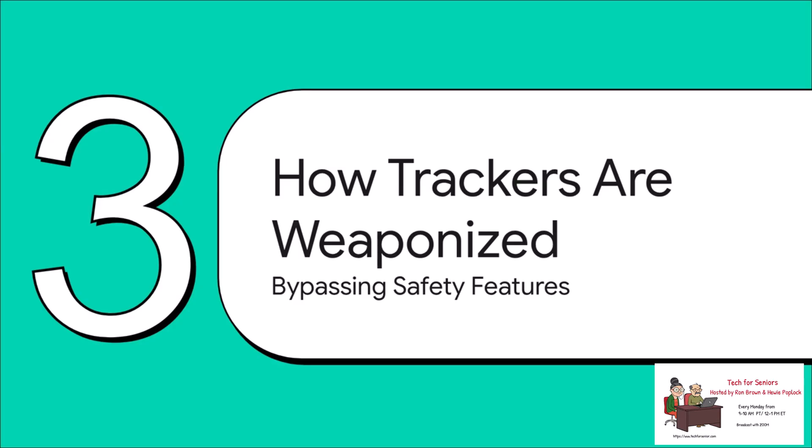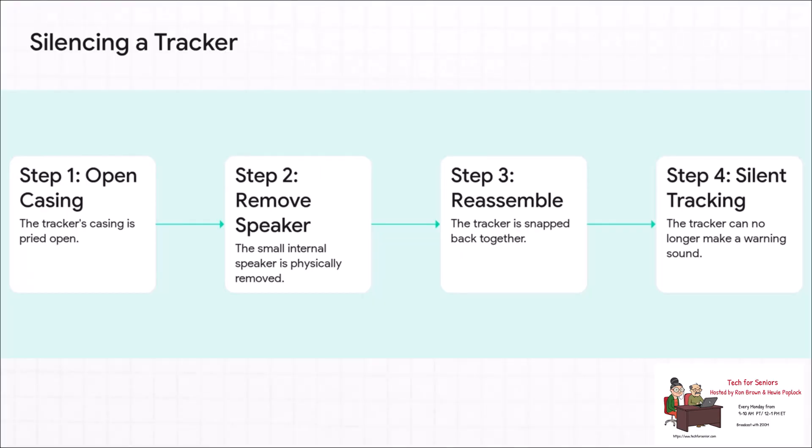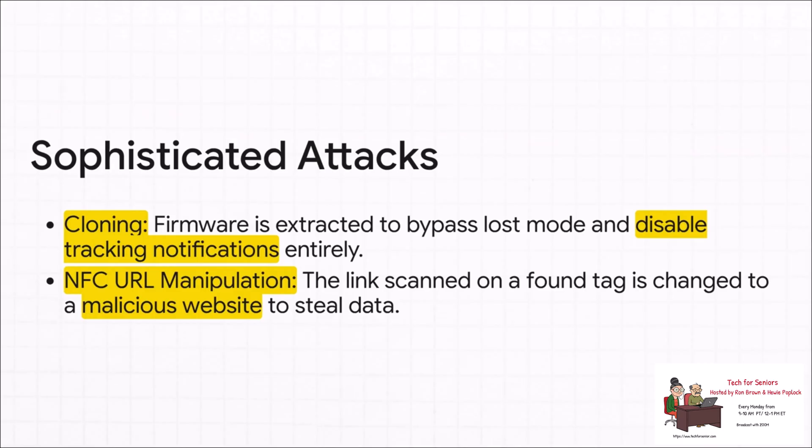One of the most common and chilling modifications is simply silencing the tracker. It's not a sophisticated software hack — you literally pop open the case, pry out the tiny speaker, and snap it shut. Just like that, the one audible warning designed to alert a victim is gone. And the attacks are getting more technical: some attackers can clone the tracker's software, creating a ghost tracker that your phone's automatic alerts can't detect. Others will tamper with the link that pops up when you scan a found tag, redirecting you to a malicious site to steal your passwords.